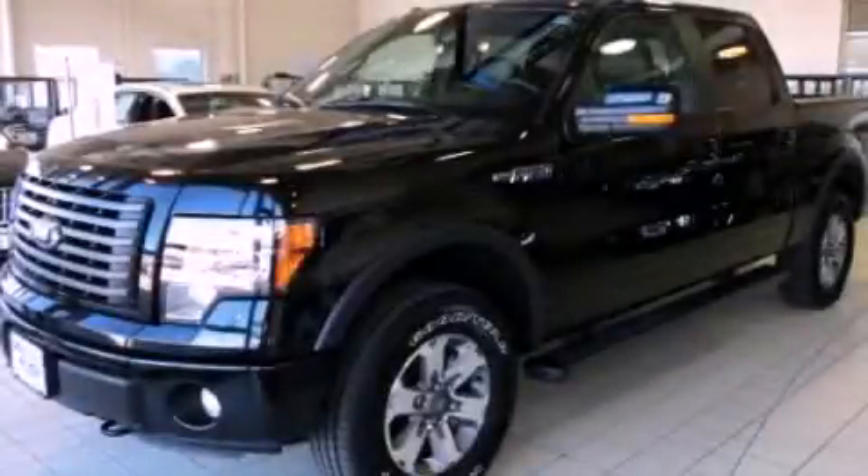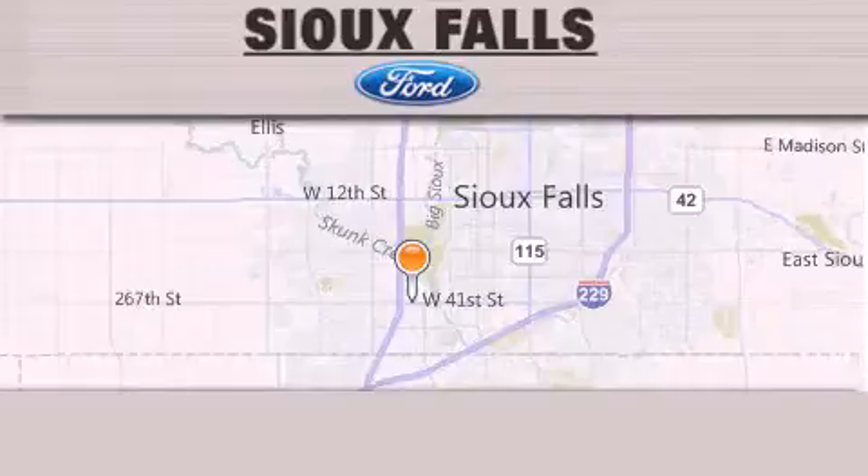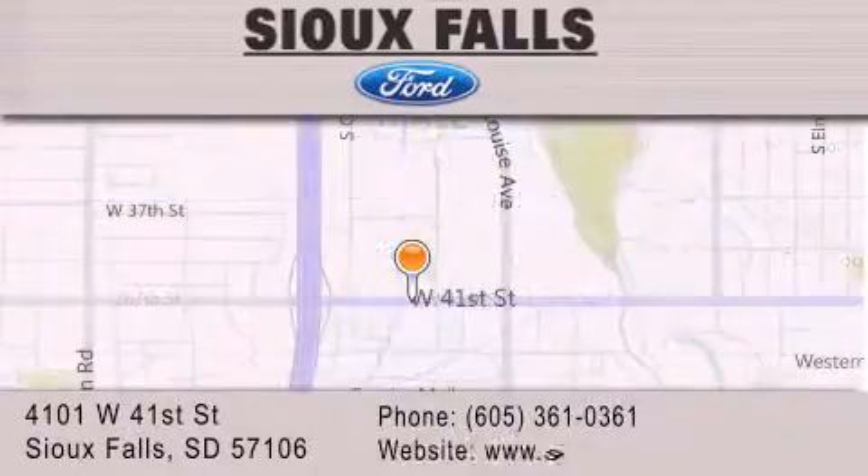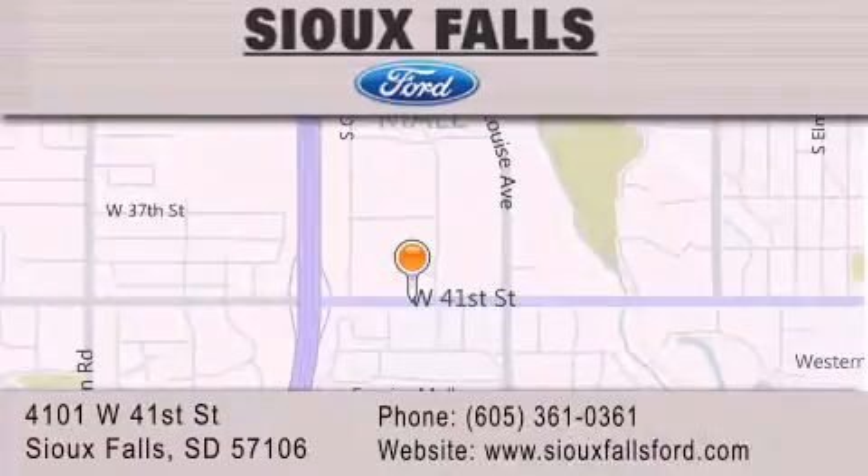Contact us today to arrange your test drive. Sioux Falls Ford is located at 4101 West 41st Street in Sioux Falls. Our goal is to exceed all of your expectations to ensure that you'll return for future visits.